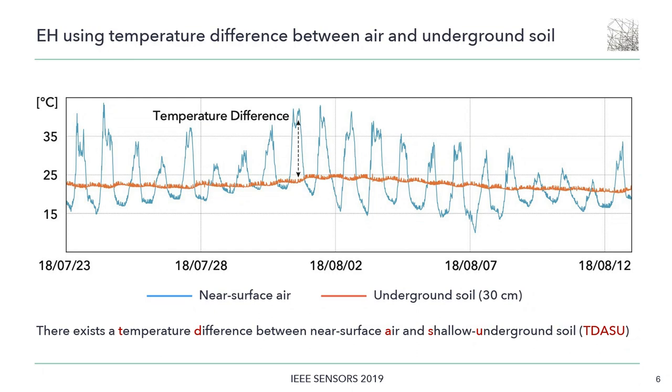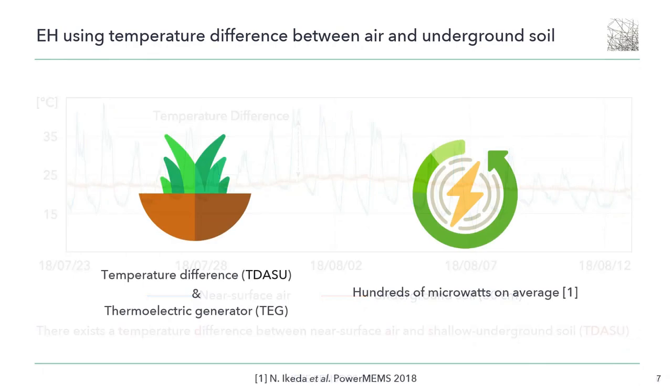There exists a temperature difference between them, referred to as T-DASU. By using this temperature difference and a thermoelectric generator — a solid-state device that can directly convert the temperature difference on both sides into electricity — it was proven that the harvester can generate hundreds of microwatts on average from the temperature difference in the field.